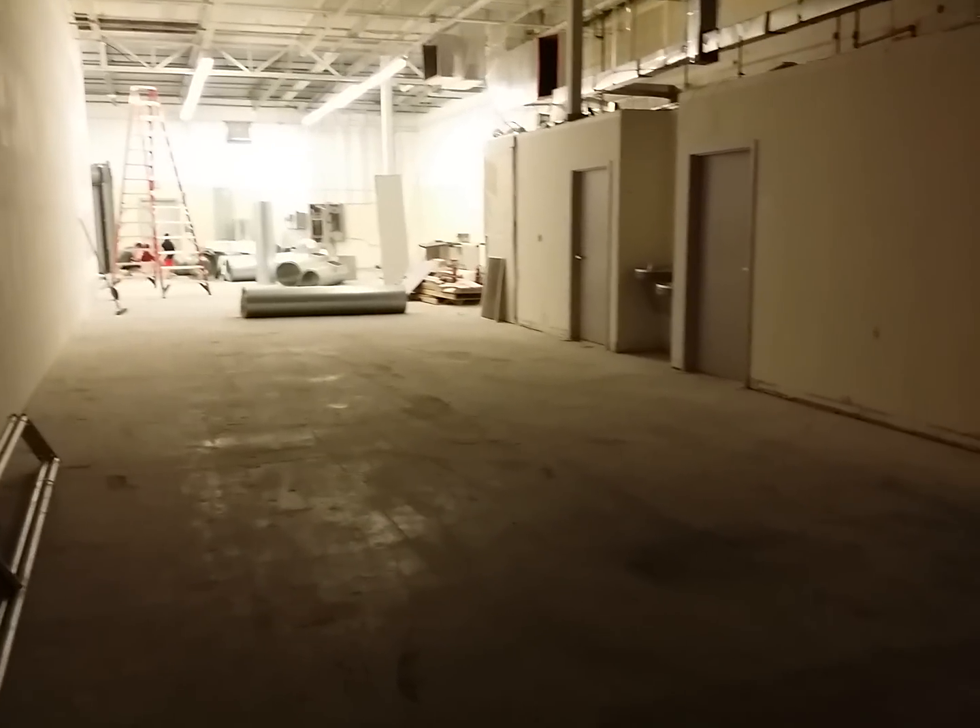What up, guys? Fit for Life Pines. Just giving you guys a little update.